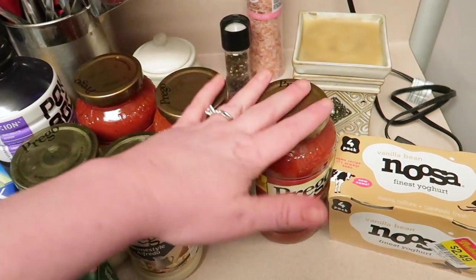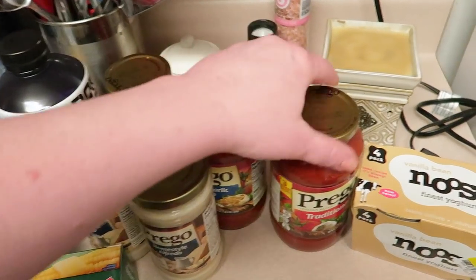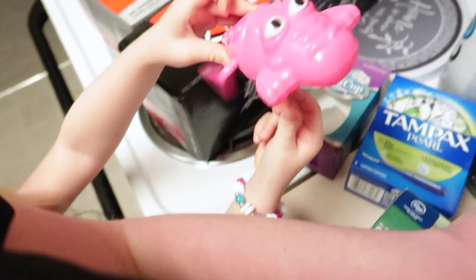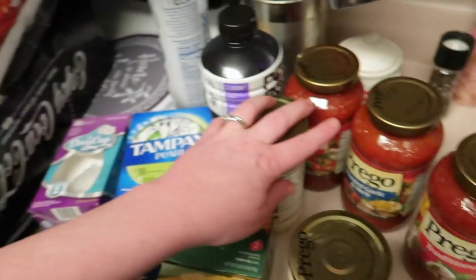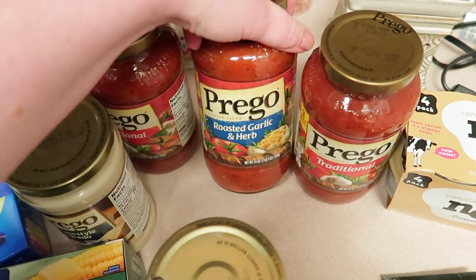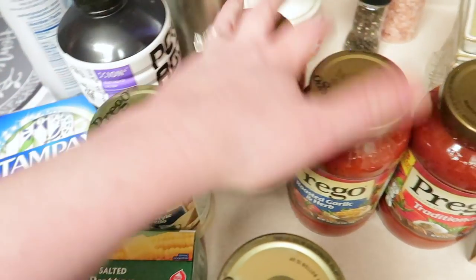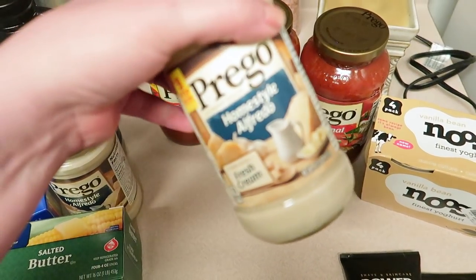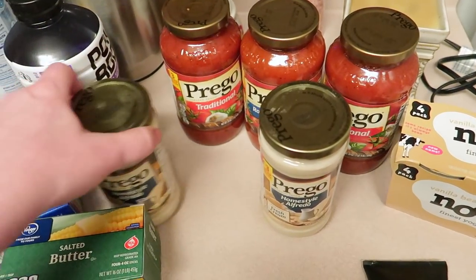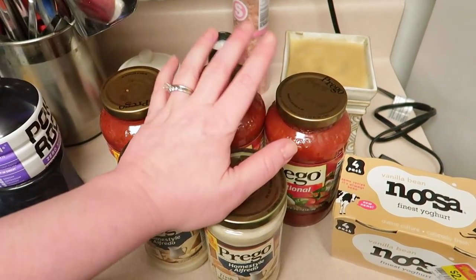This is the whole reason I went in — they had their Prego sauces for 99 cents, and you could buy up to five of them. So I got one of the traditional — we love Prego. I got a Prego roasted garlic and herb sauce and another Prego traditional. And then they also had these for 99 cents: the Prego home Alfredo sauce. Nate really likes Alfredo, so I thought maybe we could try that for him. So I got five of these for 99 cents each — that's a great deal.